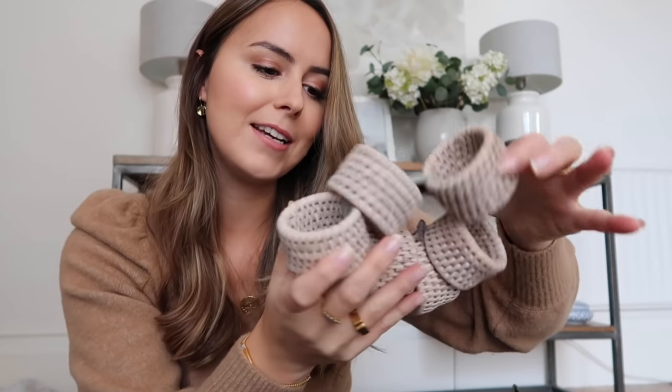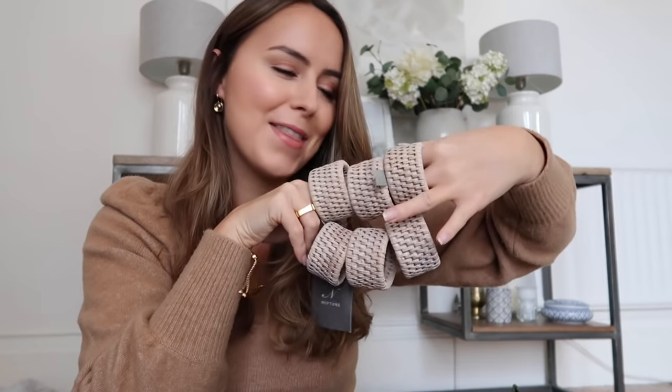I popped into Neptune - they've got a gorgeous green theme going on at the moment. I saw these napkin holders and was really impressed. I thought they could be all year round - at Christmas you could put something festive on them, like foliage or some holly. They were only nine pounds for a set of six, which I thought was really sweet. And obviously you can only have six people in your house right now, so that's pretty perfect.